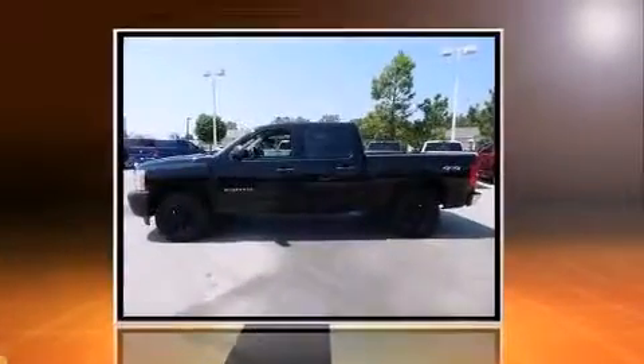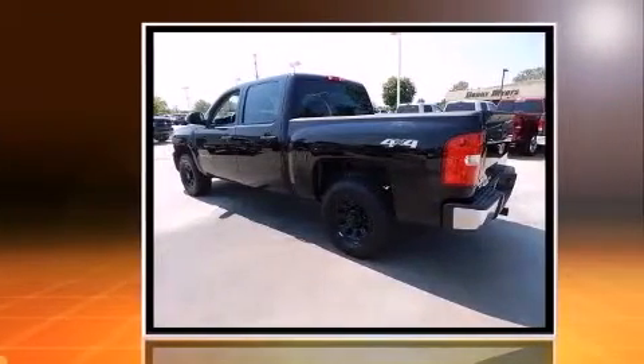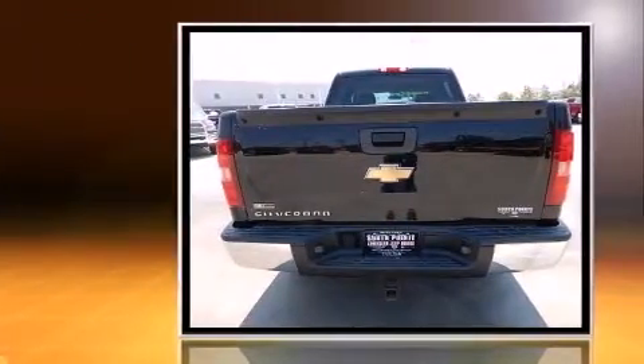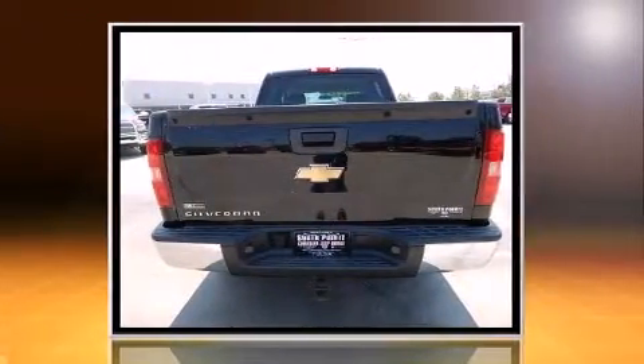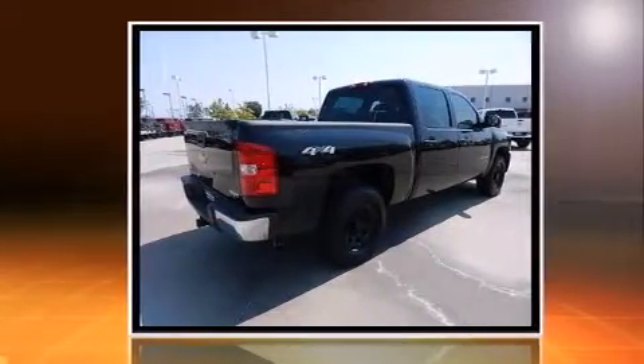Discerning drivers will appreciate the 2010 Chevrolet Silverado 1500. This four-door, six-passenger truck has not yet reached the 100,000-mile mark. It features four-wheel drive capabilities, a durable automatic transmission, and a powerful eight-cylinder engine.